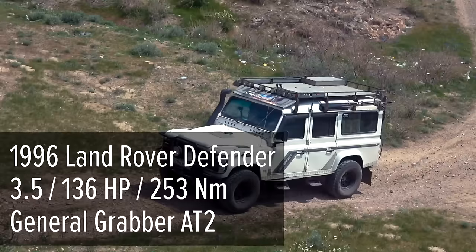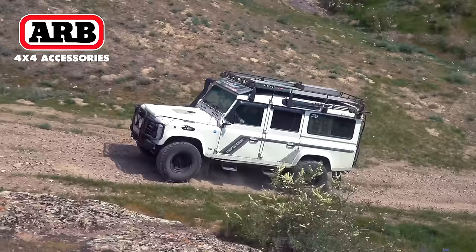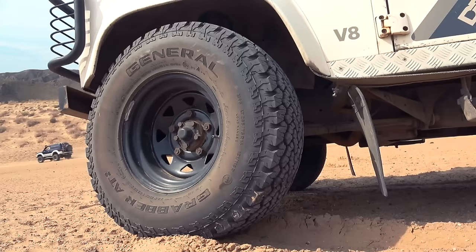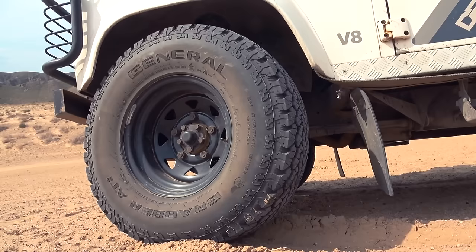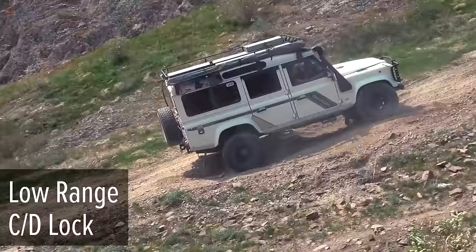1996 Land Rover Defender with a 3.5-litre V8 petrol engine. It has full-time all-wheel drive and a central locker, but without a traction control system. So the owner additionally installed an ARB rear differential lock. The suspension is the same as that of the Hummer — ARB OME Nitrocharger Sport — while the tires in use are General Grabber AT2, also part of the Continental Concern. Low range and central locker are activated.